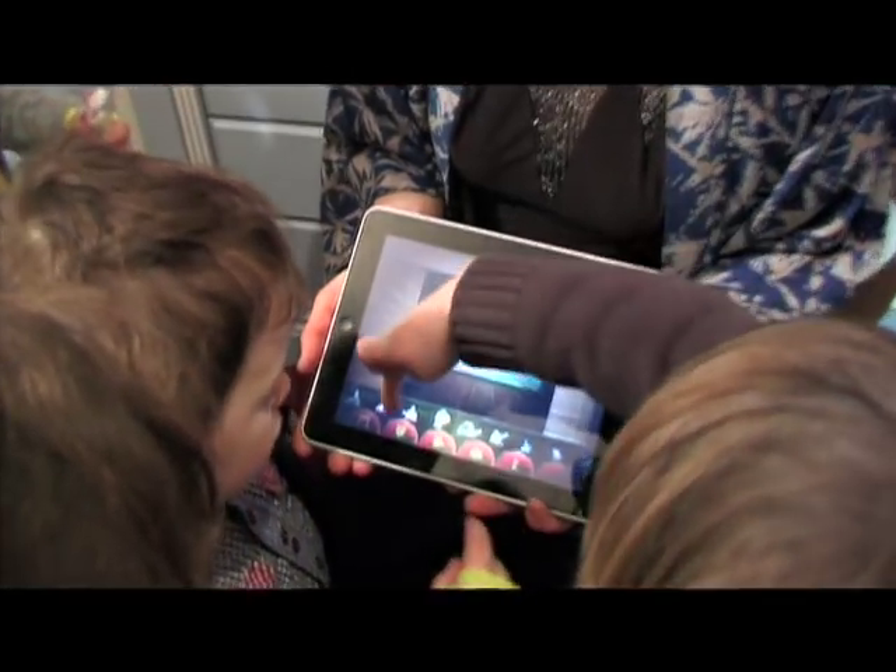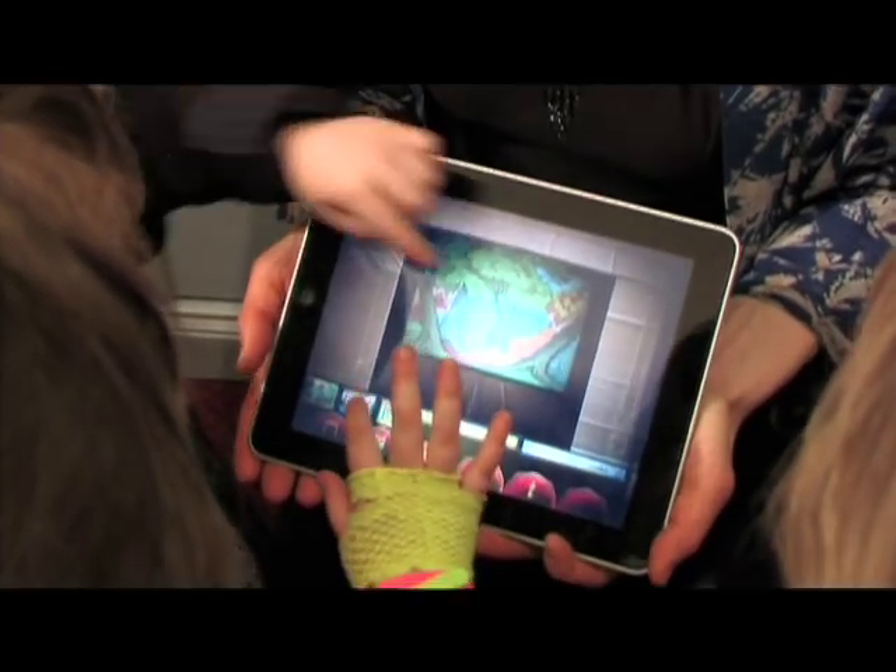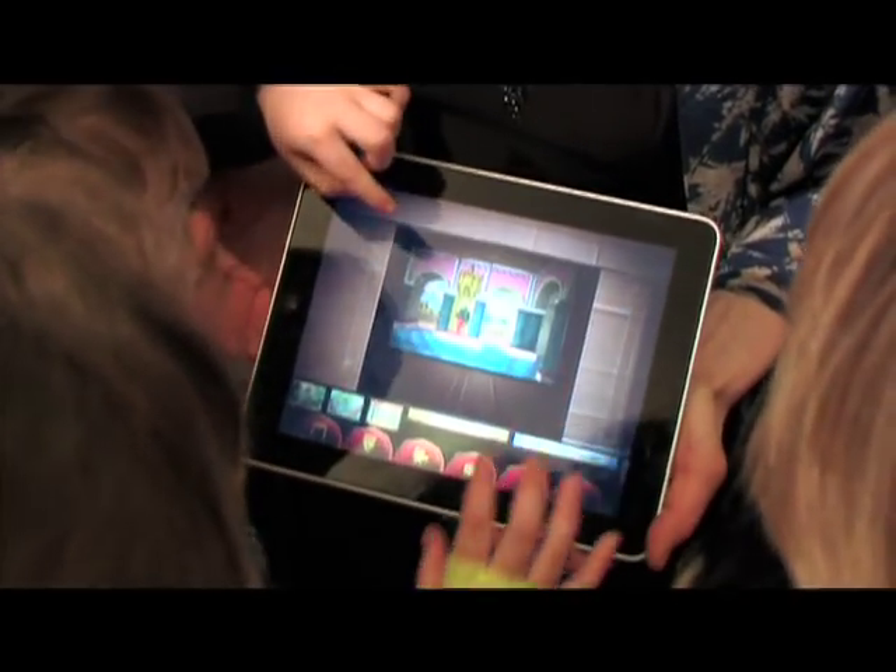There you go — characters. You can do a scene with a character. Let's let her have a go because she hasn't even done one yet. She can do all of it. Aren't you good at sharing?